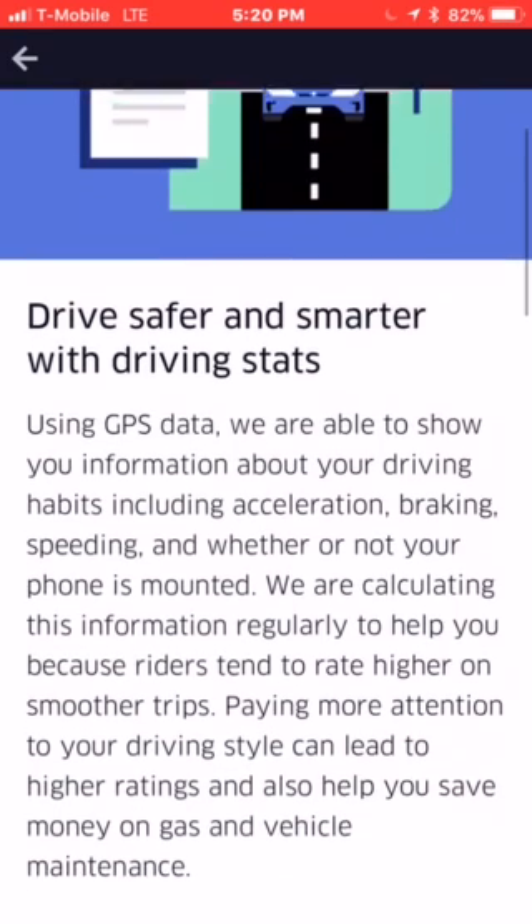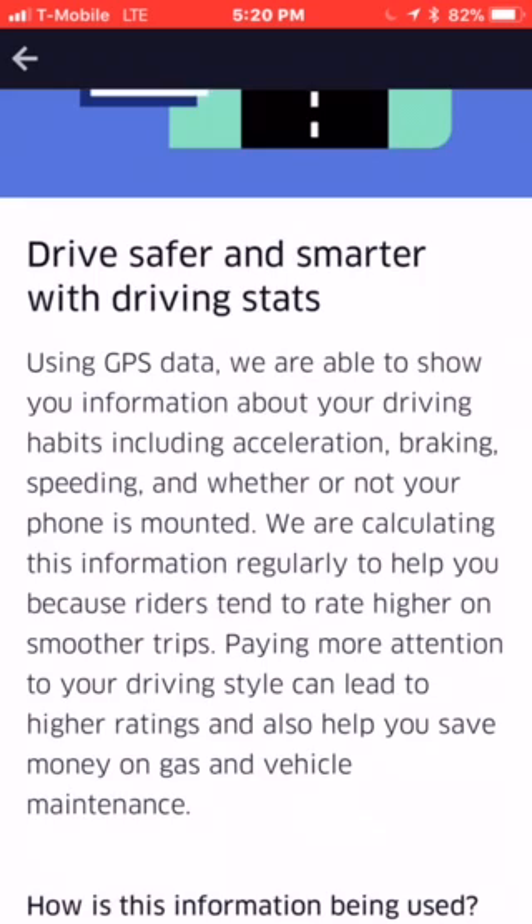It says here your driving style is calculated based on your recent trips — keep driving to start receiving reports. Tap on it and it says: drive safer and smarter with driving status. Using GPS data, we are able to show you information about your driving habits including acceleration, braking, and speeding, and whether or not your phone is mounted. We are calculating this information regularly to help you, because riders tend to rate higher on smoother trips. Paying more attention to your driving style can lead to higher ratings and help you save money on gas and vehicle maintenance.